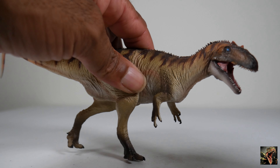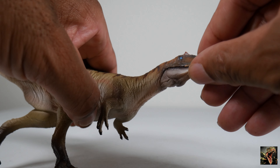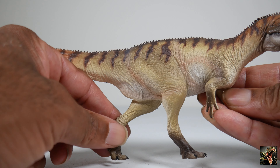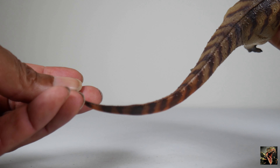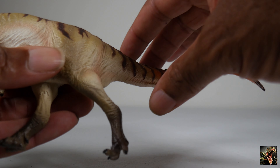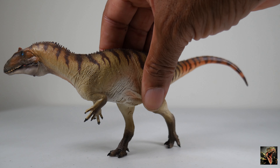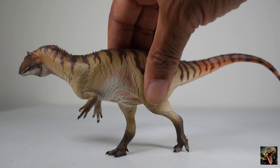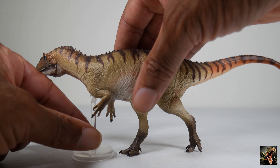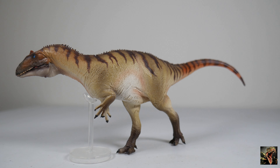As is typical with PNSO theropods, Paul has an articulated jaw. The paint apps are very nice — blue eyes, and the color changes along the tail, which is a cool detail. They tend to warp especially in the summertime, which is why PNSO includes stands. So there you have it — that's Paul the Allosaurus.